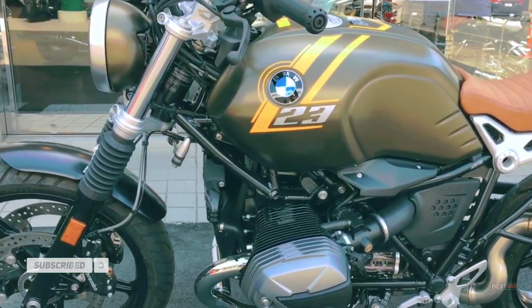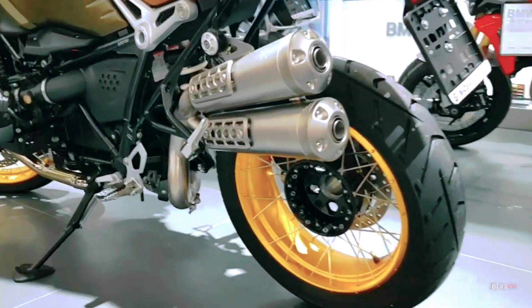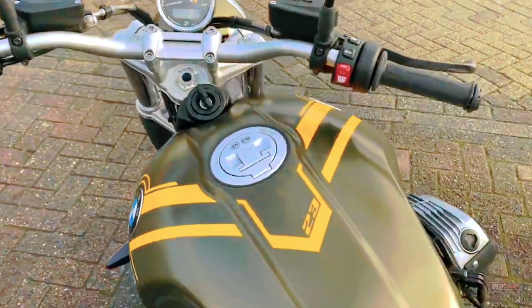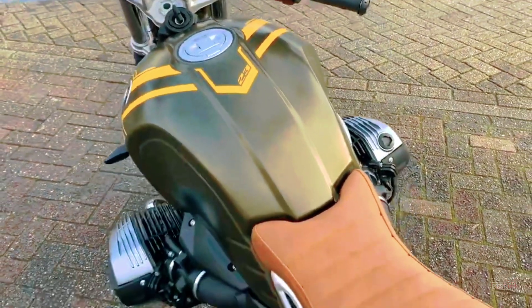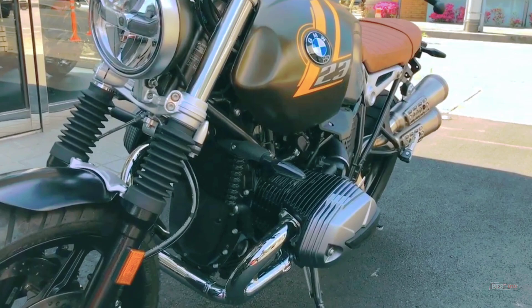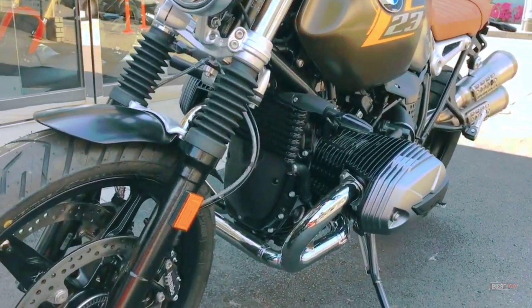The R-Ninet Scrambler is ideal for individualization. The Option 719 Shadow Billet package is manufactured to the highest standards of craftsmanship and quality. The short rear end integrates taillights, brake lights and indicators. Iconic round headlights with LED flashing lampshades and turn indicators.